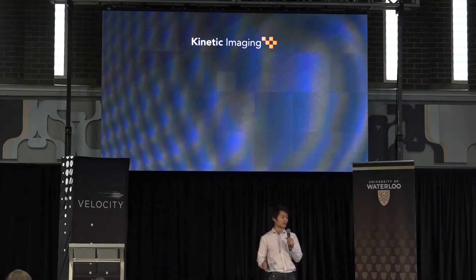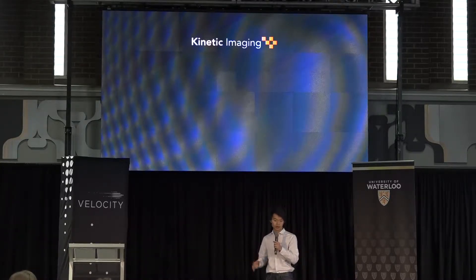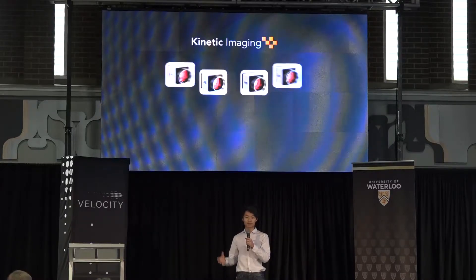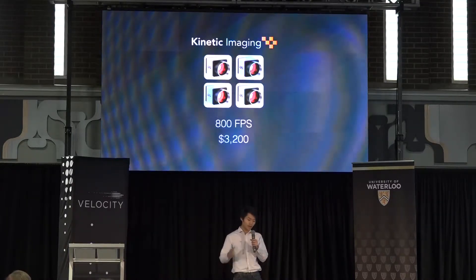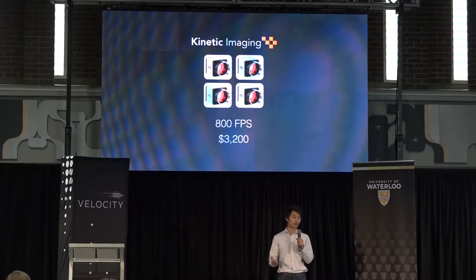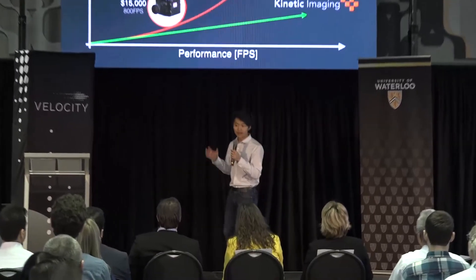This is where we come in. At Canonic Imaging, we take a different approach. With our technology, we can deliver a high-performance product while keeping prices low. To do this, we bring together multiple low-cost cameras and combine them into one powerful package. By allowing the cameras to work together, they're able to share the workload and boost the overall performance. This means we can linearize the cost of high-speed cameras and deliver a high-performance product at less than half the price of today's leading competitor.